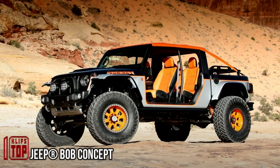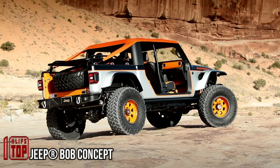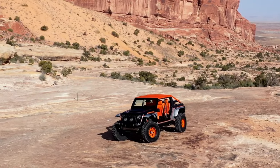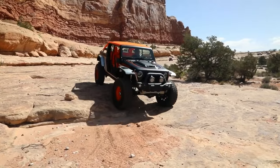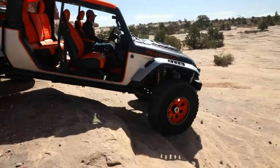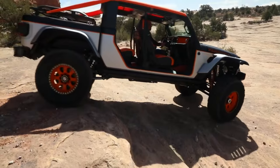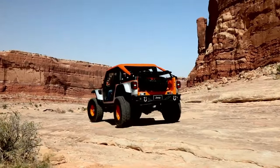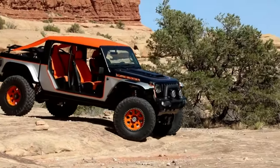Jeep Bob Concept. Every year the American city of Moab plays host to the Easter Jeep Safari Festival, a celebration dedicated to off-road vehicles. With the Jeep team actively participating in this edition, they showcased seven remarkable vehicles, one of which is the Jeep Bob Concept. This unique concept takes the Jeep Gladiator Rubicon truck and trims down its length.